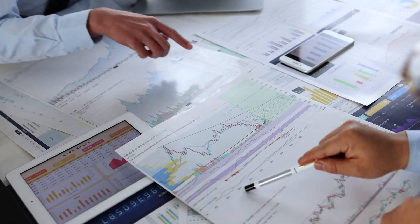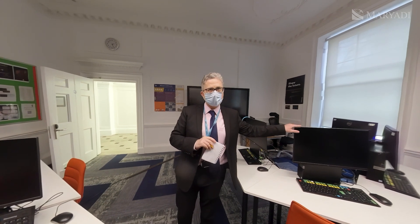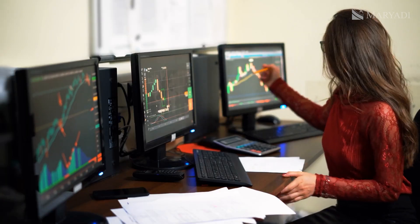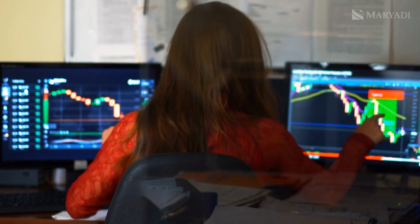Students get to know how to use the Bloomberg labs and analyze all the data — these are the same things that city traders use. The only difference is the data we get is delayed by 20 minutes. If the license were for live data, it would be about 20 times more expensive. But we don't need it — it's a simulation. The real data is the same, just slightly delayed, so you can't really use them as live trading terminals. But all the information is the same. For future economists and finance students, if they want to analyze company data, forecasts — everything's there, all the Bloomberg data.